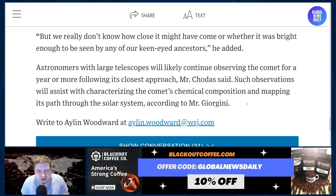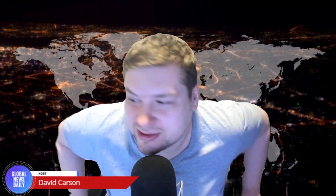Astronomers with large telescopes will likely continue observing the comet for a year or more following its closest approach, Chodas said. Such observations will assist with characterizing the comet's chemical composition and mapping its path through the solar system. This is awesome. I live in Austin, so I'm probably not going to go see it — I don't have a telescope or binoculars. But if you can see it, that's awesome. Do you think you're going to go check it out? The comet's still going to be here for another month, but not very long, so definitely check that out.